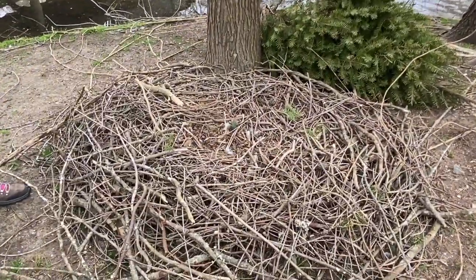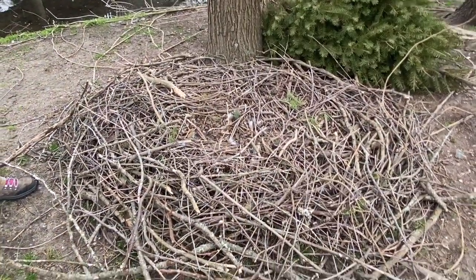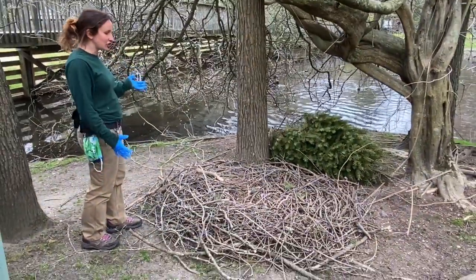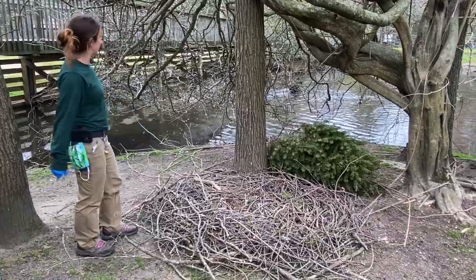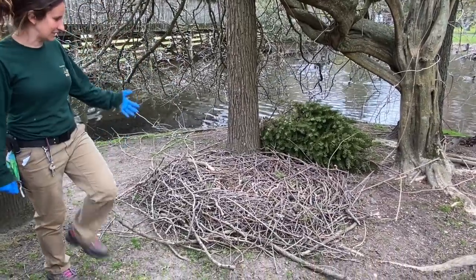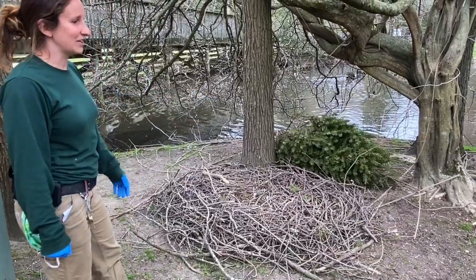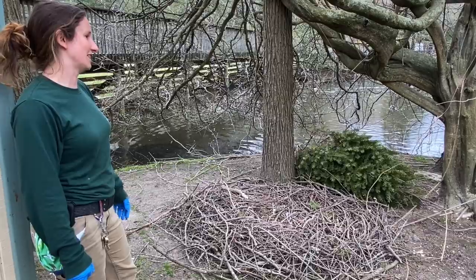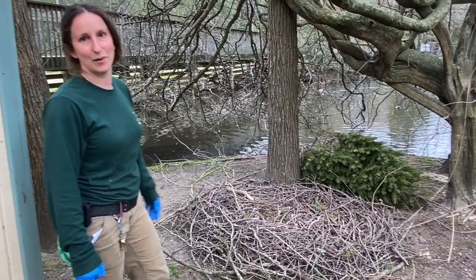This is their nest — they built it themselves. We didn't build it for them. They collect sticks and pieces of trees and make this big, beautiful nest. Being males, they have no eggs, but they'll still sometimes protect it. Today, because we James Bonded over here, they didn't even see us coming and didn't bother us at all.